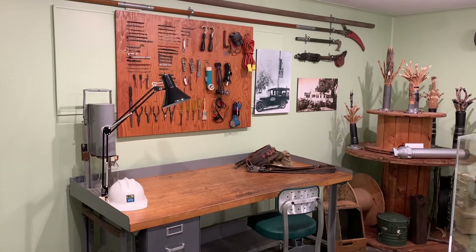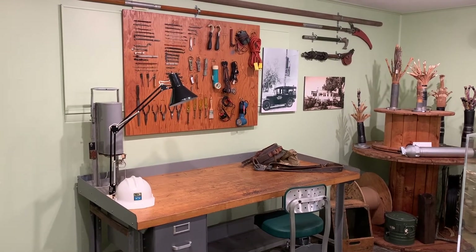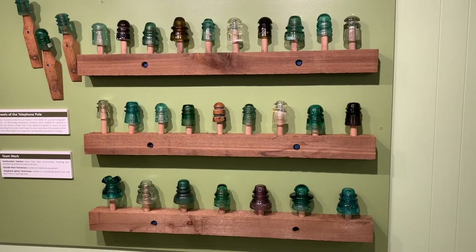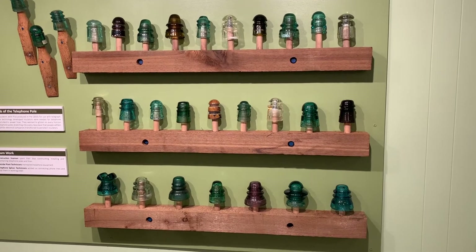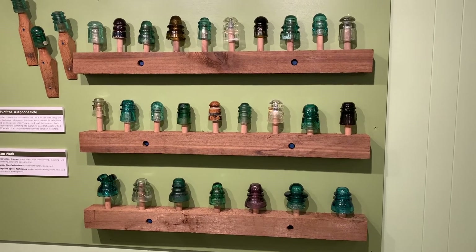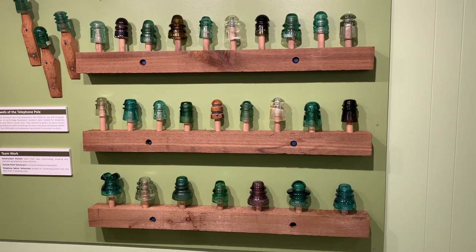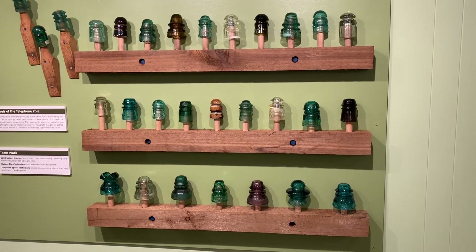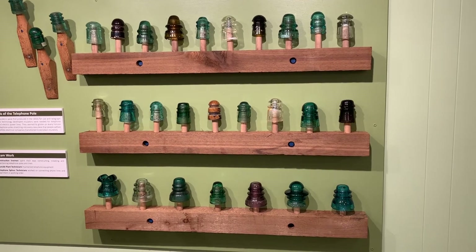Here are examples of tools of the trade — everything you need to repair phones and install them. Glass insulators like these were first produced in the 1850s for use with telegraph lines. As technology developed, insulators were needed for telephone lines and electric power lines. They seemed to glisten on every horizon, atop telephone poles stretching into every new place that people settled.